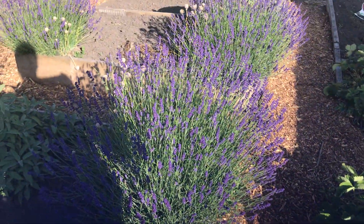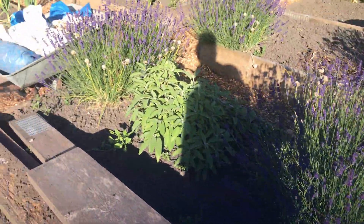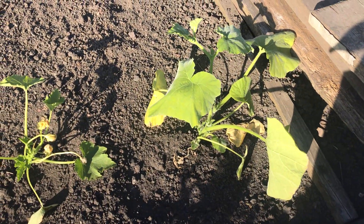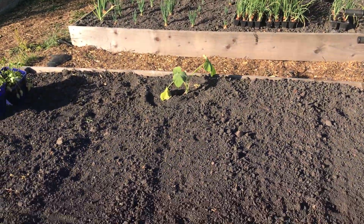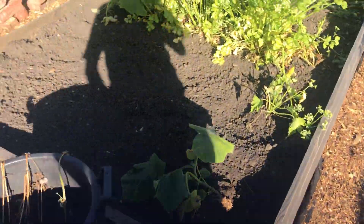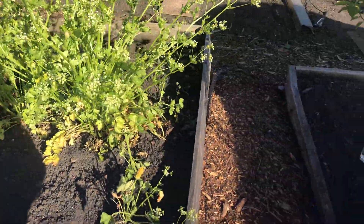Lavender's going absolutely mad — does anybody want any lavender? I can take some chunks off probably. Sage is doing great. These just need a good soaking and they'll be absolutely fine. Good thing about this weather is the weeds don't grow back quite so quickly. The celery's got to come up as well — it's just gone to seed.